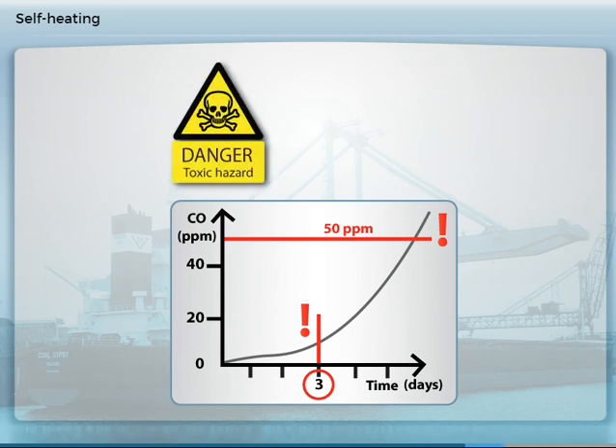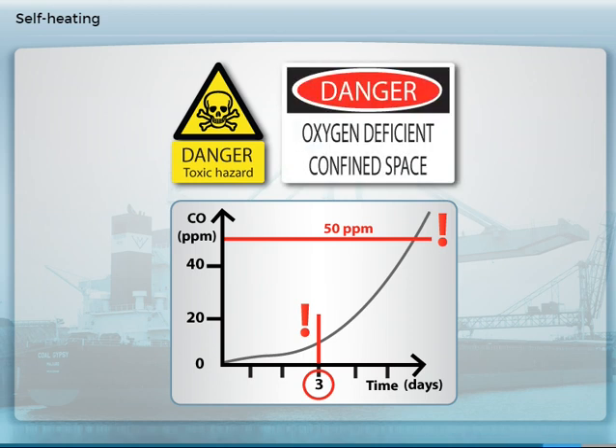Carbon monoxide is given off when a coal cargo is self-heating. This gas has no smell and is highly toxic. Part of the process of heating involves a consumption of oxygen, and this can lead to oxygen depletion in the space above the cargo. This presents a risk of suffocation to persons.